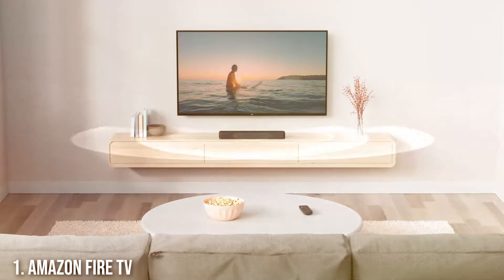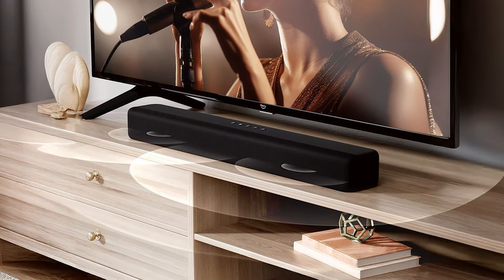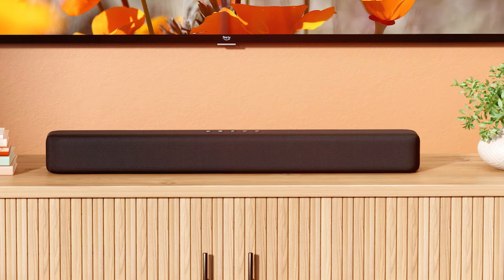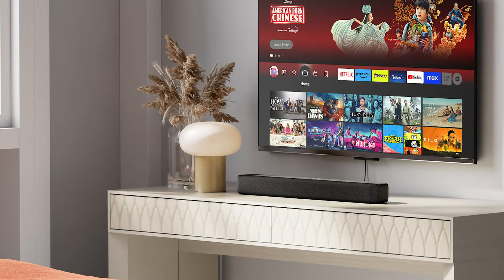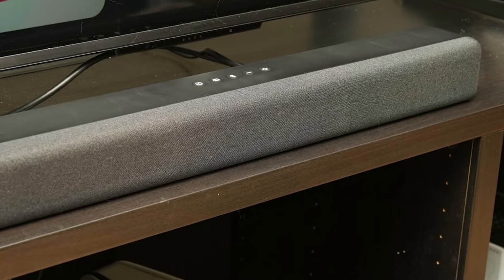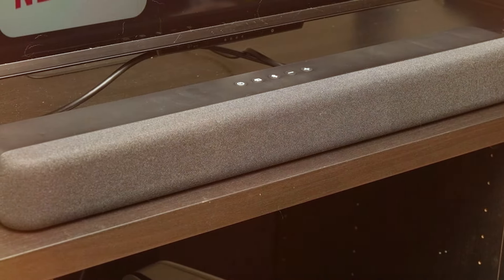Number 1. The Amazon Fire TV Soundbar is a fantastic choice for those looking to enhance their TV audio while maintaining an intuitive setup. This sleek, low-profile soundbar seamlessly integrates with your Fire TV, allowing for a user-friendly experience. Its minimalist design fits perfectly with any modern living room decor. In terms of usability, the Fire TV Soundbar stands out with its easy setup and voice control functionality. It features Alexa built-in, enabling hands-free operation — just ask Alexa to play your favorite music, adjust the volume, or control your compatible smart home devices.